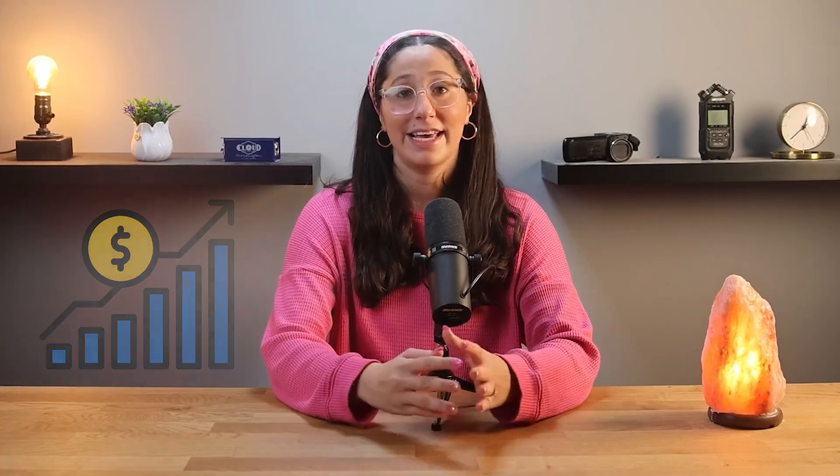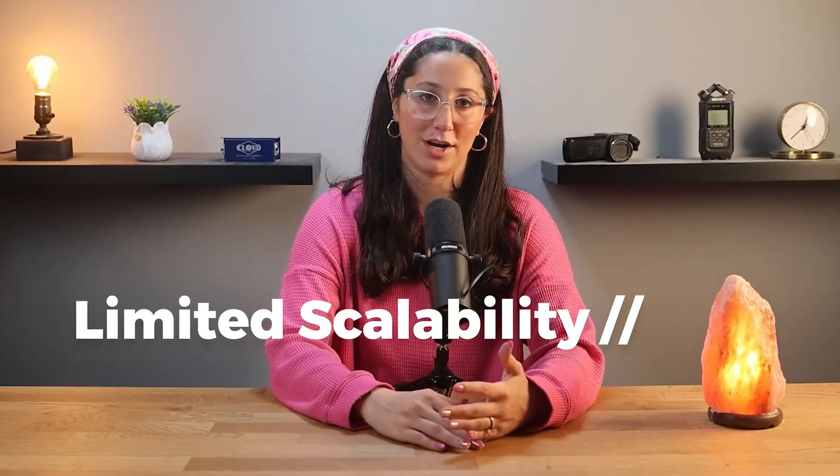While WPX excels at providing a fast, user-friendly service, it might not be the best fit for high-traffic e-commerce websites, given its limited scalability and fewer PHP workers.